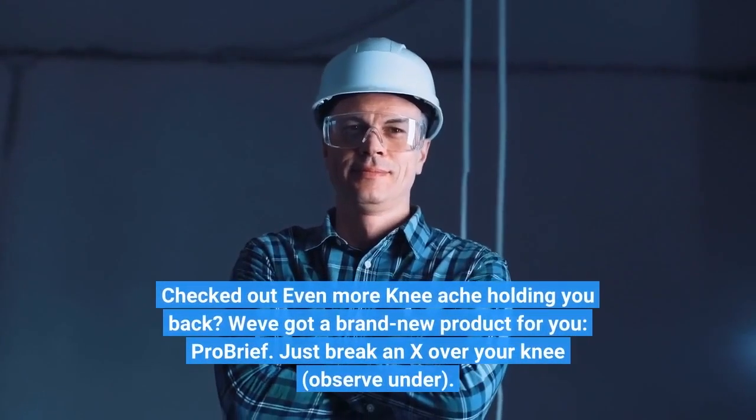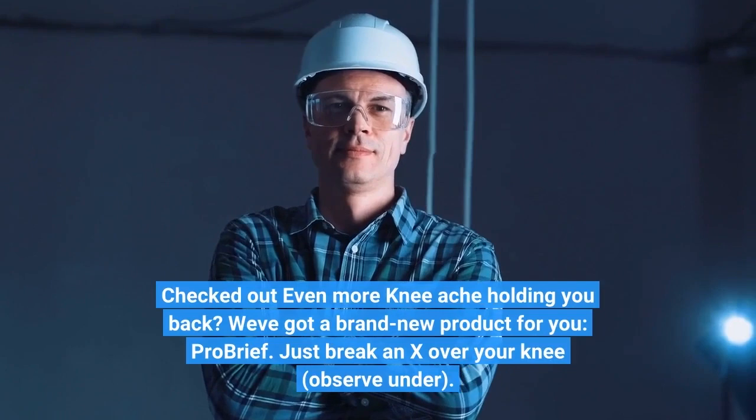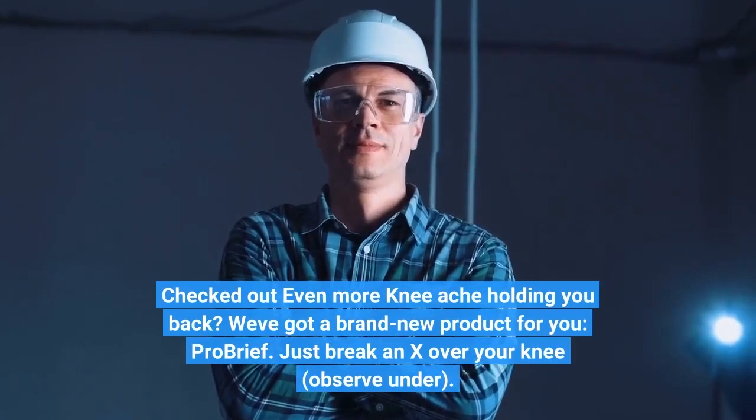Knee ache holding you back? We've got a brand new product for you: ProBrief. Just break an X over your knee and observe the results.